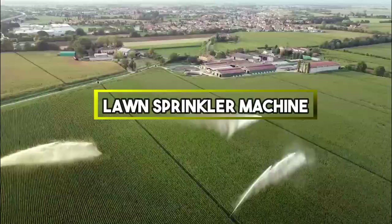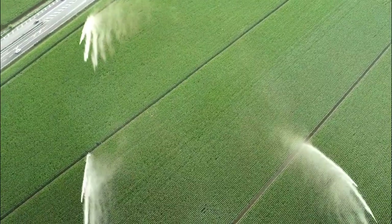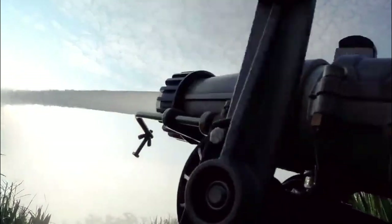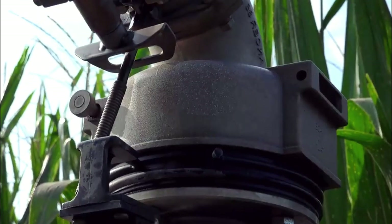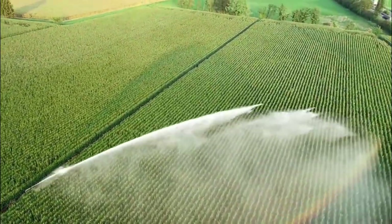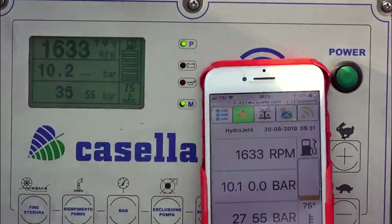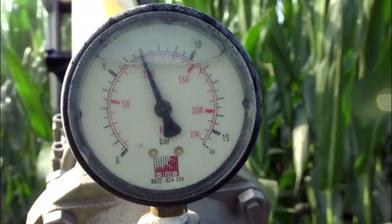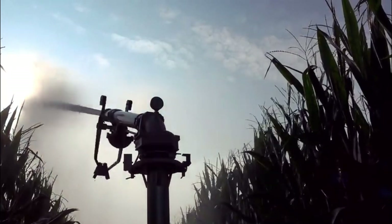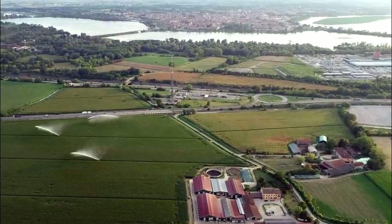Lawn Sprinkler Machine. It typically consists of a series of nozzles or spray heads that emit water in various patterns, effectively simulating natural rainfall. These machines can be attached to a water source such as a hose or an irrigation system and are often equipped with timers or sensors to regulate watering schedules based on specific time intervals or moisture levels in the soil. Different types of lawn sprinkler machines are available including stationary, oscillating, rotary and impact sprinklers, each with unique coverage patterns. Choosing the right type depends on factors such as lawn size, shape and water pressure.